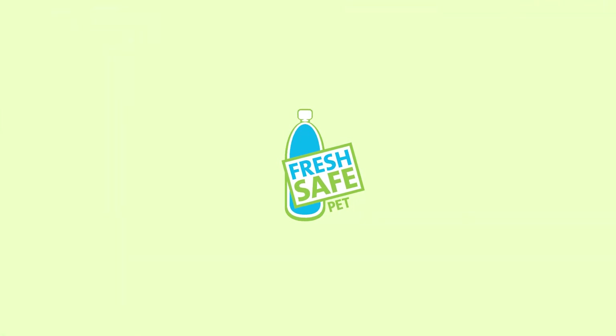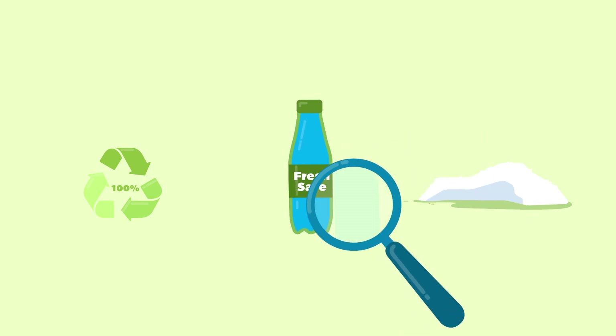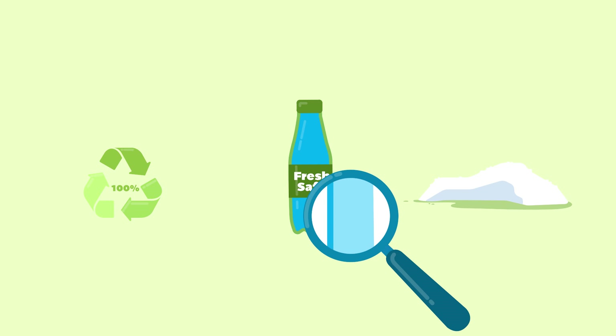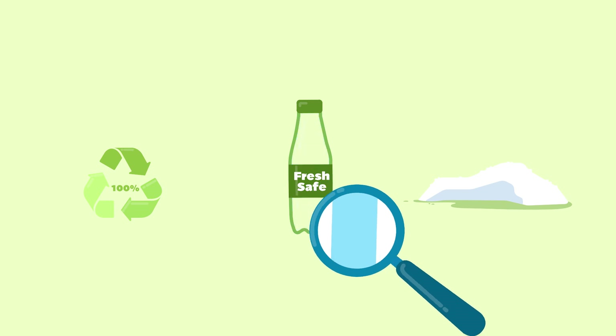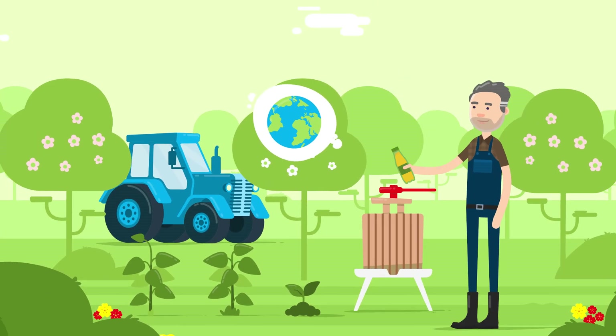Fresh Safe PET, however, is 100% bottle-to-bottle recyclable. The unbreakable layer of glass inside the PET bottle can be completely washed off during the recycling process. This produces pure-grade PET, which is used to make new bottles.